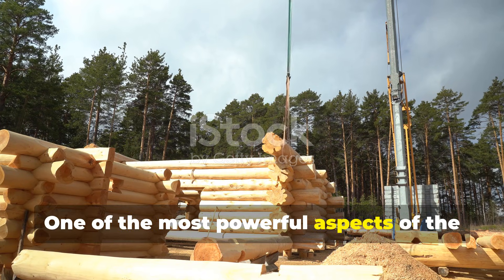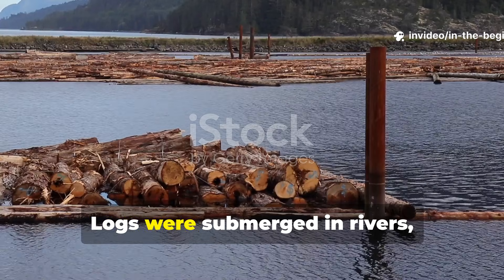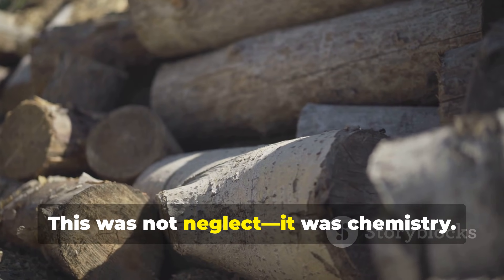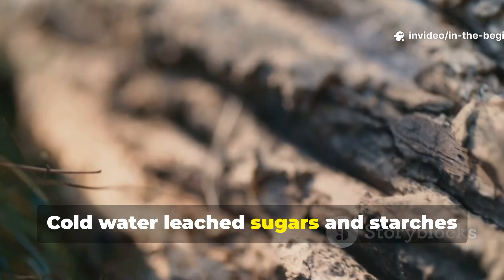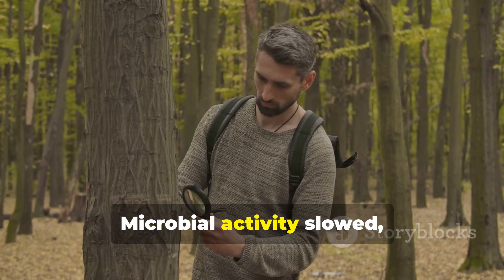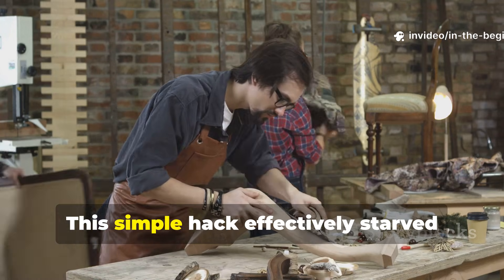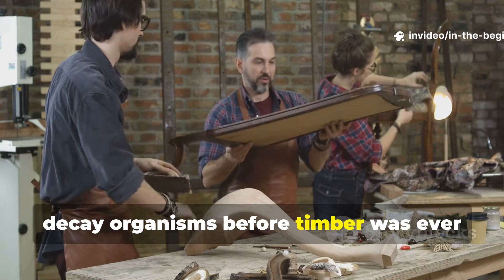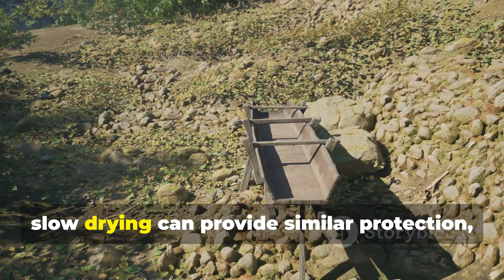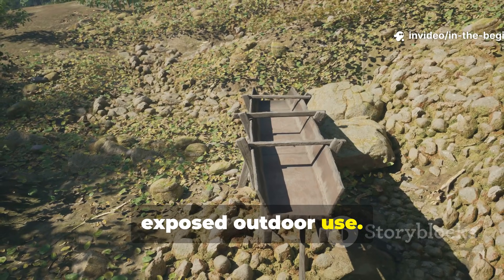One of the most powerful aspects of the Viking method was soaking timber in water before construction. Logs were submerged in rivers, ponds or tidal zones for months. This was not neglect — it was chemistry. Cold water leached sugars and starches from the wood while leaving structural fibres intact. Microbial activity slowed and the wood became far less attractive to rot fungi. Today, soaking posts or beams for weeks before slow drying can provide similar protection, particularly for ground contact or exposed outdoor use.